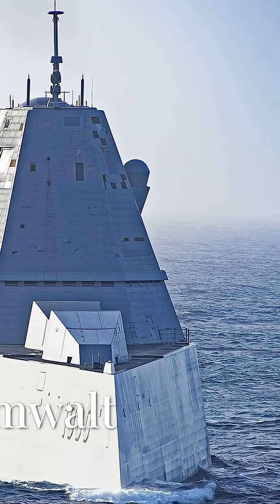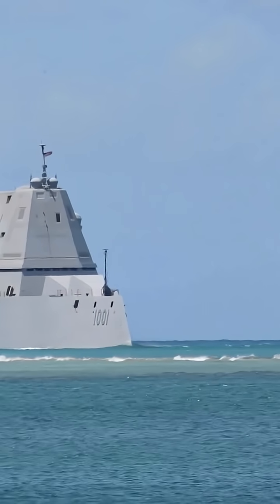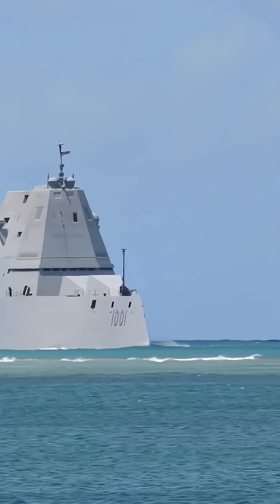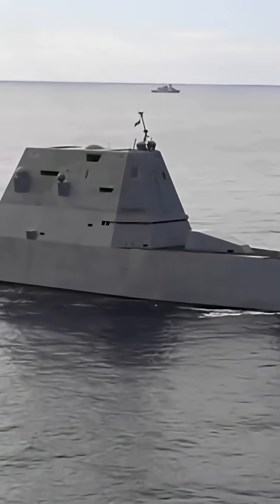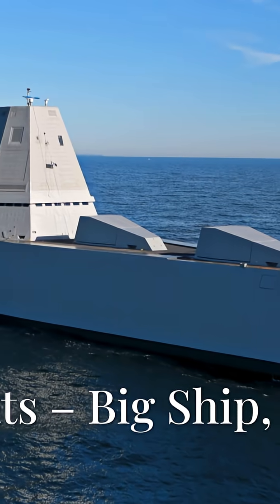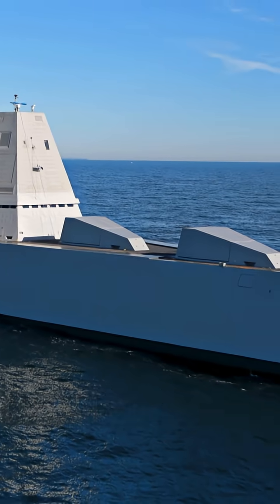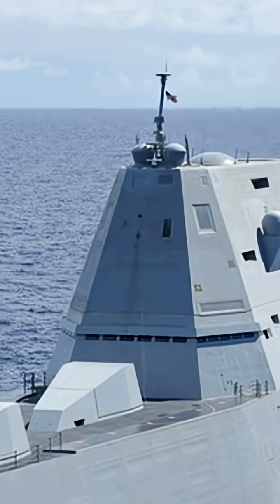What is the Zumwalt? Officially she's the USS Zumwalt, DDG-1000, a guided missile destroyer in the United States Navy. She's the lead ship in her class and named after Admiral Elmo Zumwalt, an innovator and reformer. She's 610 feet long, displaces over 15,000 tons, and has a crew of about 140 — small for her size thanks to insane levels of automation.